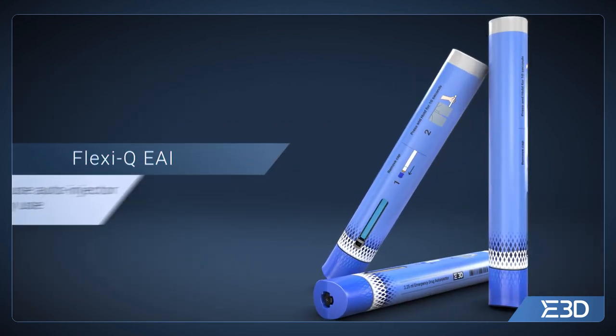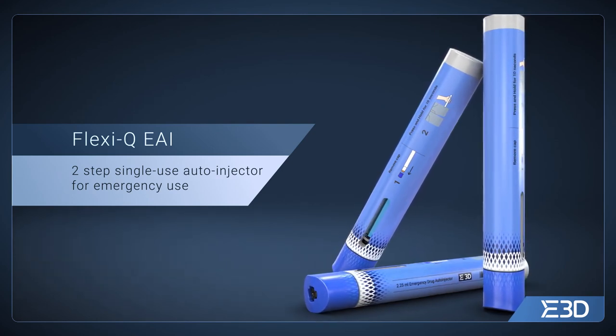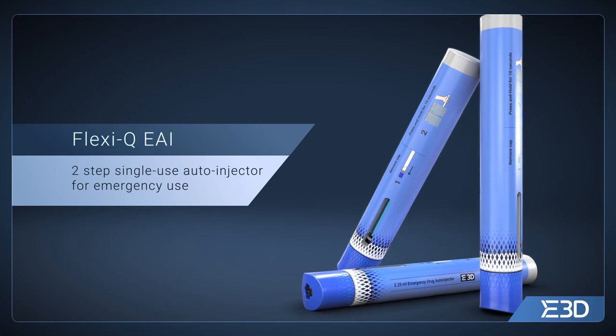FlexiQ EAI, a two-step, single-use auto-injector for emergency use. By Elkhom Drug Delivery Devices.